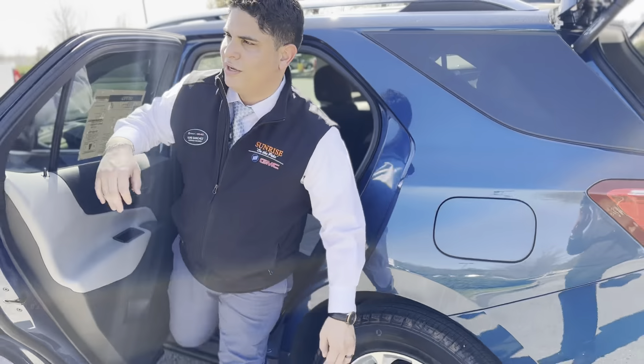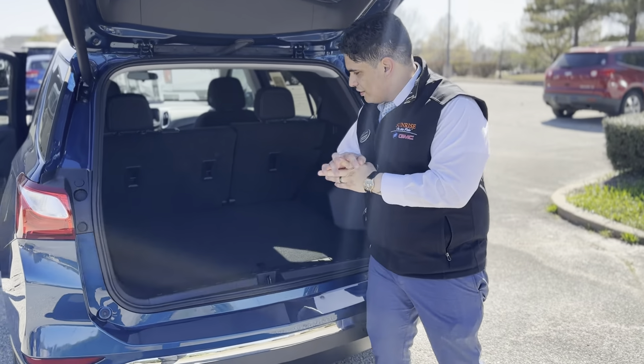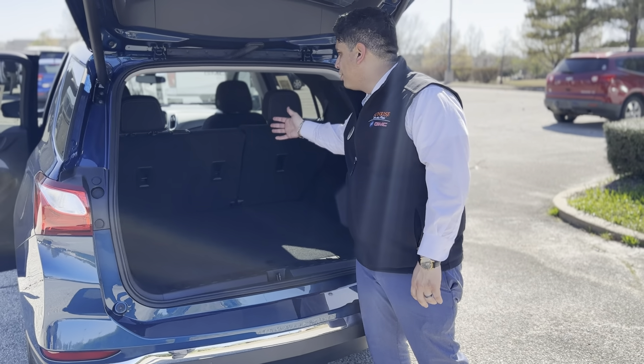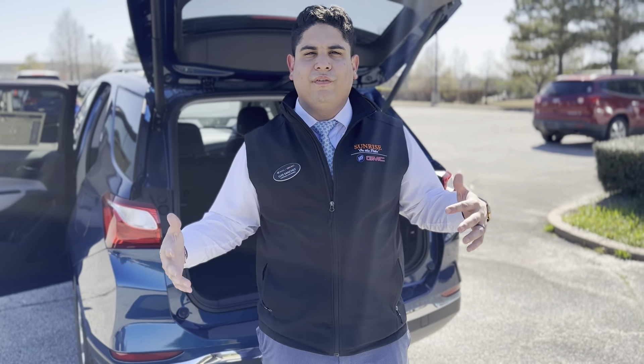Take a look at the tailgate right here — it's a power tailgate, you can also operate it from your key. You can see the massive cargo space for your luggage. This also has increased cargo capacity by putting the second row down. So if you're looking for a nice-sized SUV for your family, come out to Sunrise Buick GMC and see us.